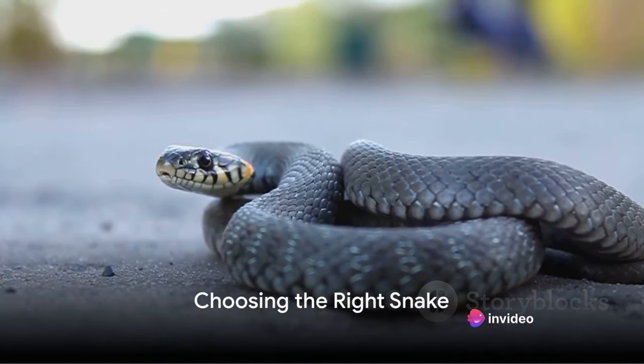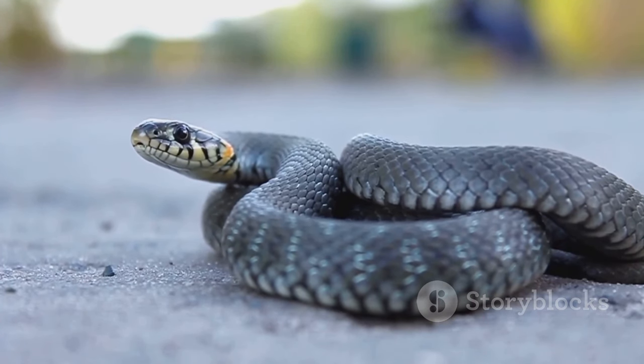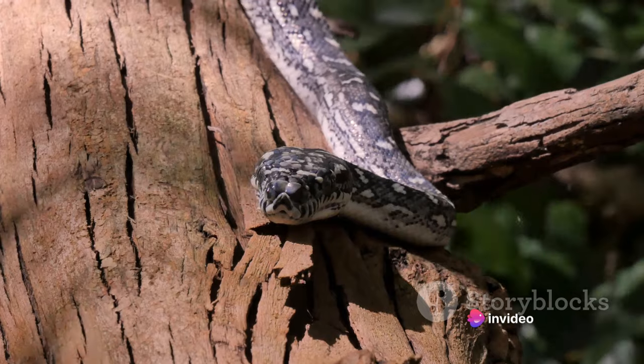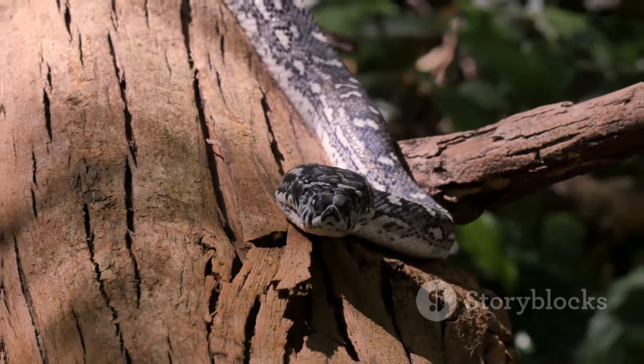Each of these snake species has its own charm and unique characteristics. They all make wonderful pets, but it's essential to choose the one that best suits your lifestyle and preferences. Remember, owning a pet snake is a long-term commitment, often lasting over two decades. Choosing the right snake is the first step. Next, let's explore how to care for these slithering pets.